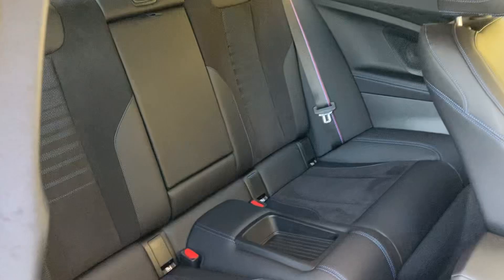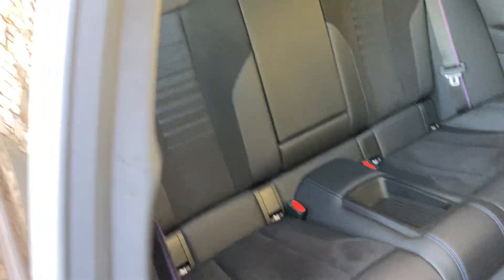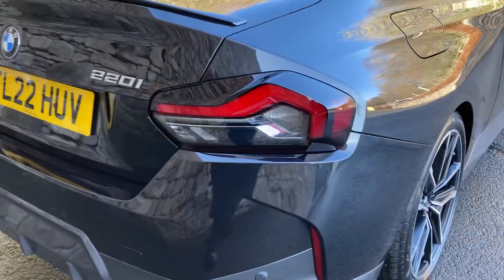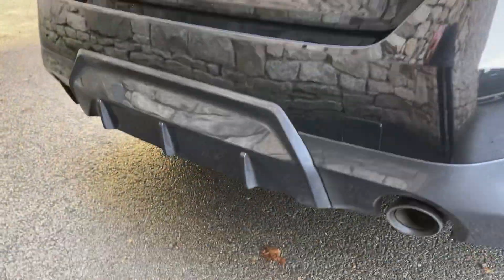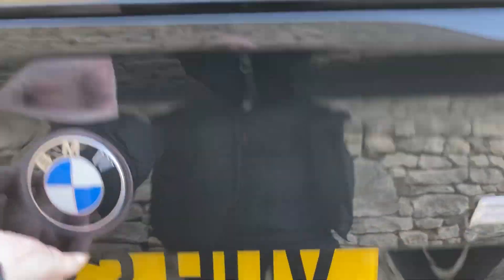Being a 2 Series Coupe, we've got two seats in the back, both with isofix so you can bolt children's car seats in safely. There's privacy glass on the rear. Round the back I do like these 3D sculptured lights — I think they look particularly nice. The 220i gets two exhausts, one either side, and a nice big boot as well.